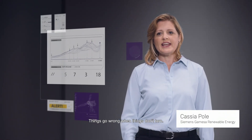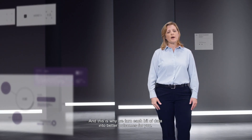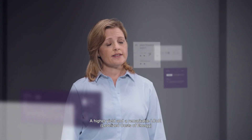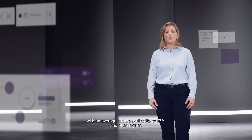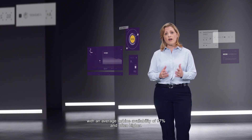Things go wrong when things don't turn, especially for your return on investment. This is why we turn each bit of data into better outcomes for you — a higher yield and a remarkable LCOE, with an average turbine availability of 97% and often higher.